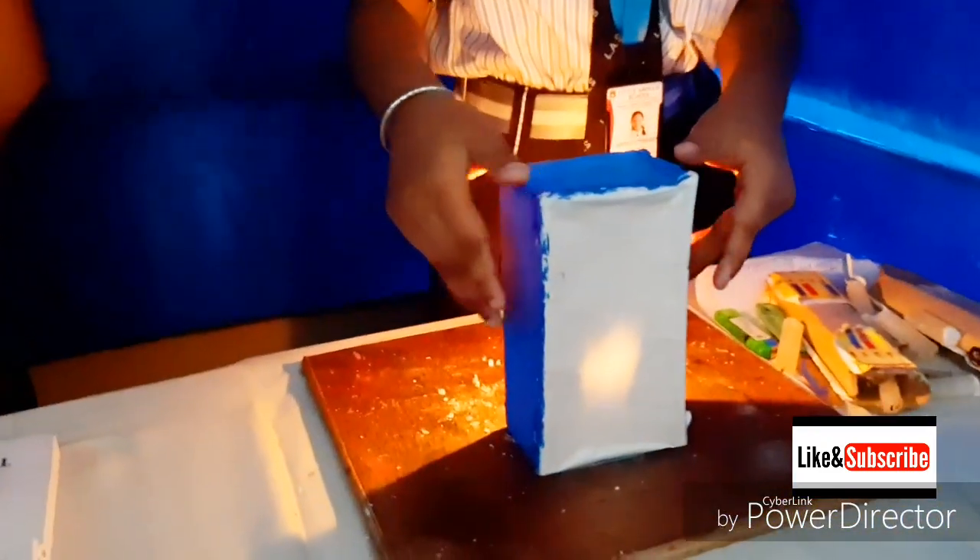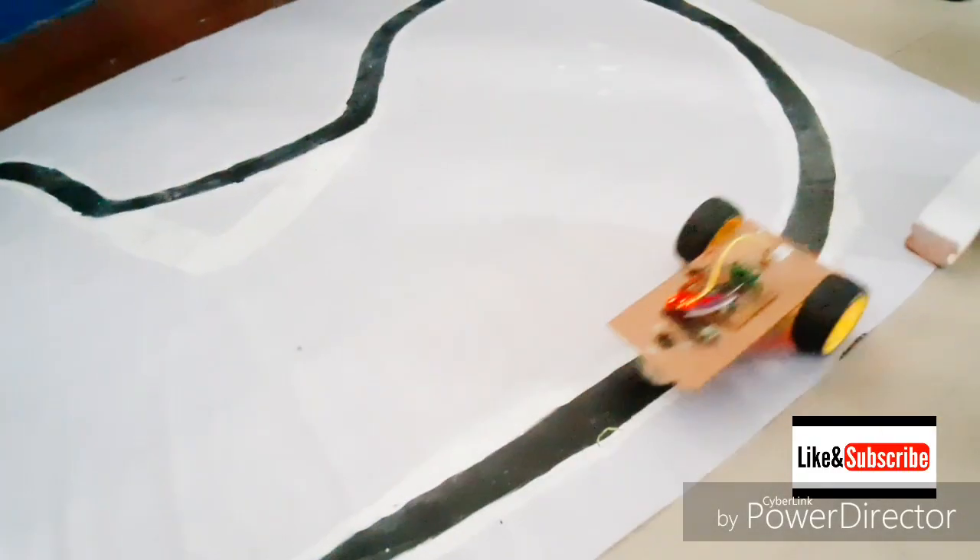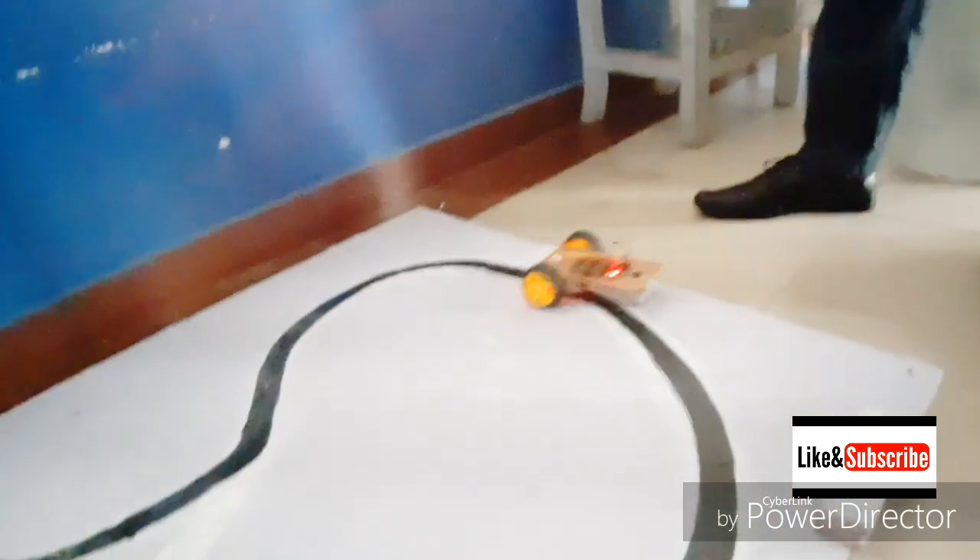When I put a candle inside the bottle, it forms a very magnified image — you can see it out there. When I move far away, it forms an inverted image. And is this a kind of self-driving car? Yes, sir.